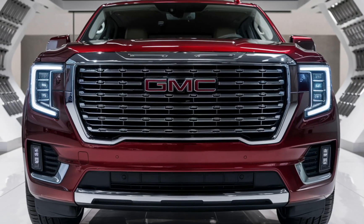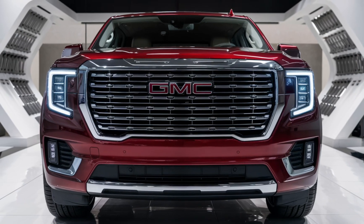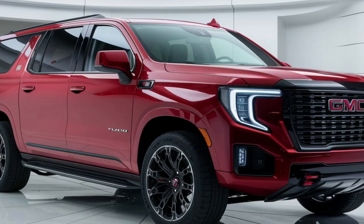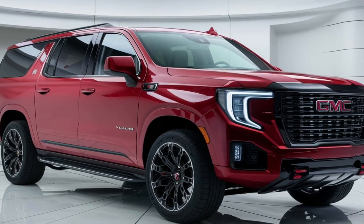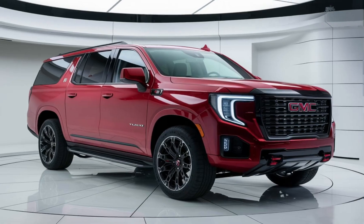Hello everyone, welcome back to my YouTube channel. The 2025 GMC Yukon continues to uphold its reputation as a full-size SUV with bold styling, advanced technology, and impressive performance capabilities. This year's model doesn't stray far from its roots, yet it introduces enhancements that make it more appealing for both families and adventurers alike.